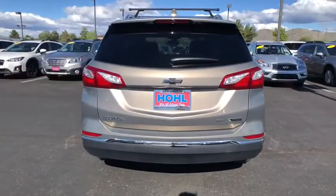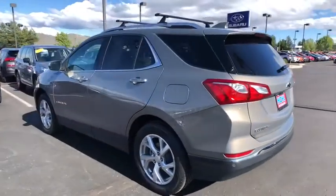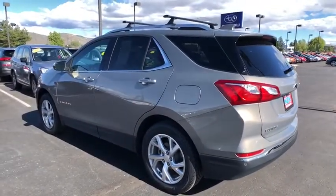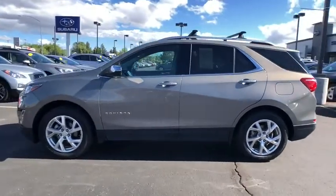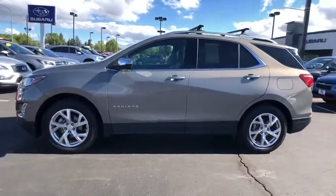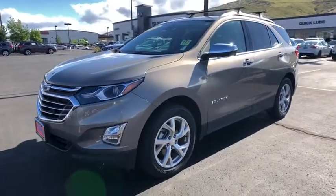Here are some of this vehicle's great options: steering wheel audio controls, backup camera, all-wheel drive, lane departure warning, power liftgate, traction control, power passenger seat, stability control, remote engine start, keyless entry, anti-lock braking system.